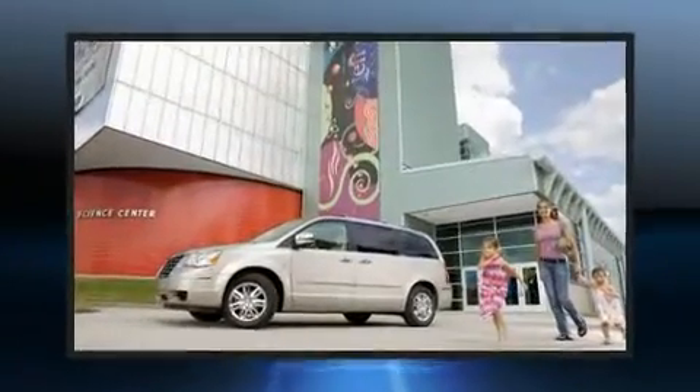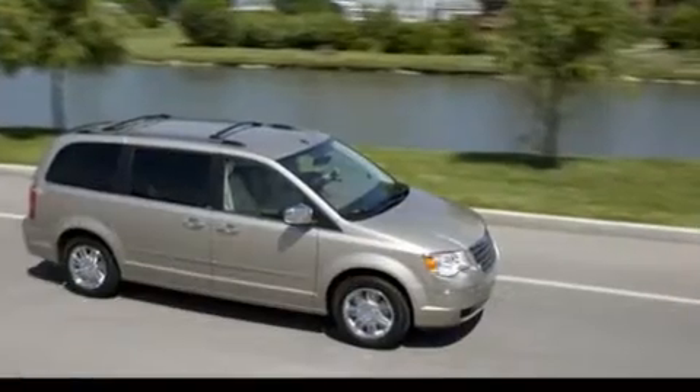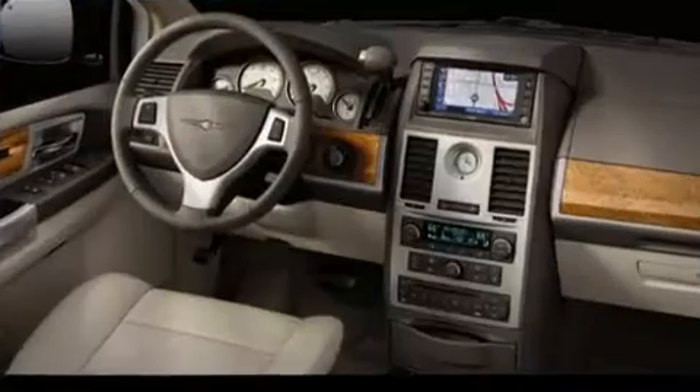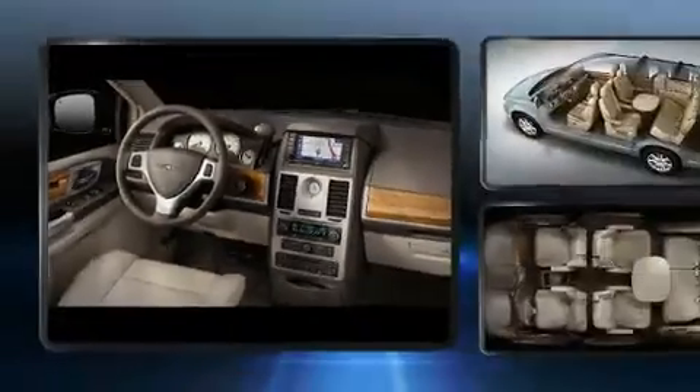Chrysler infused the interior with top shelf amenities such as front and rear reading lights, a trip computer, front fog lights, a power rear cargo door, adjustable pedals, and remote keyless entry.